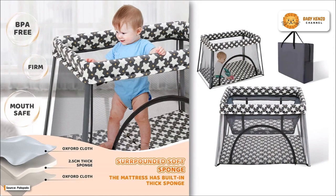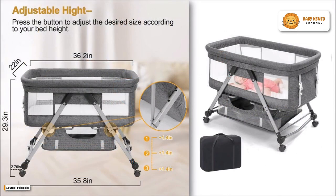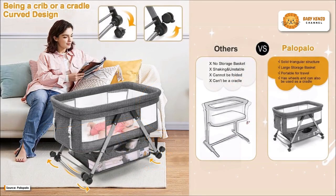The cover can be removed and the mattress cleaned in the washing machine. The Palopalo Portable Bassinet is made to the same exacting standards as its other products. The mattress is soft and comfortable, and the airflow is great thanks to the mesh sides. You can rest easy knowing that your baby is secure and comfortable in this bassinet while you get some shut-eye too.